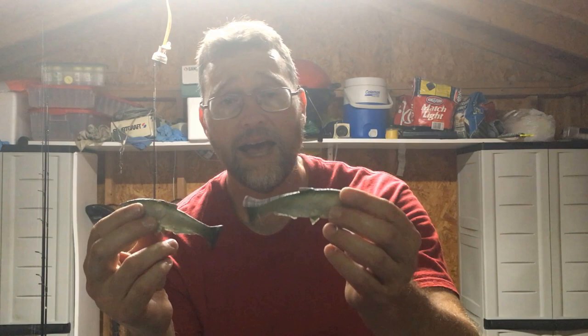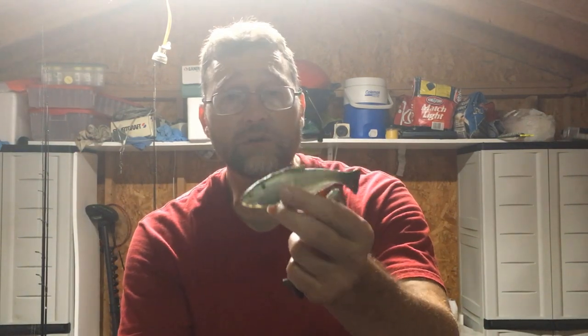It looks just like a shad. The other place this thing really kills them is if you like to skip docks. This is a fantastic skipping bait — it skips well and you can get it under docks easily. One of the best skipping baits is a Yamamoto Senko, but if your lake's fish are so used to seeing Senkos under docks, this is a great alternative. Skip one under the dock, let it go down, and hold on — it catches dock fish very well. An incredibly versatile lure: the Huddleston Weedless Shad.